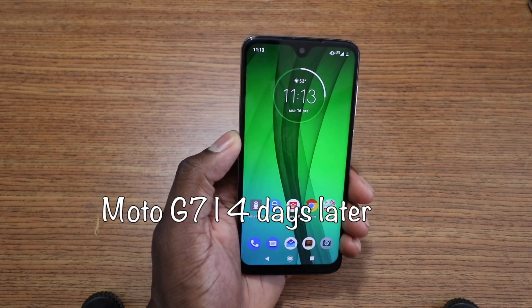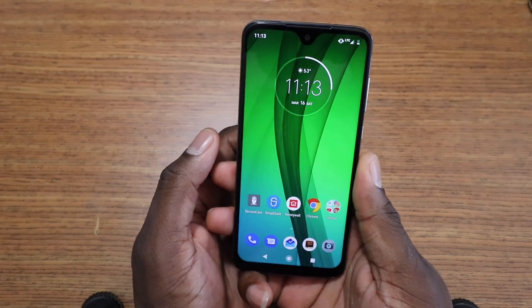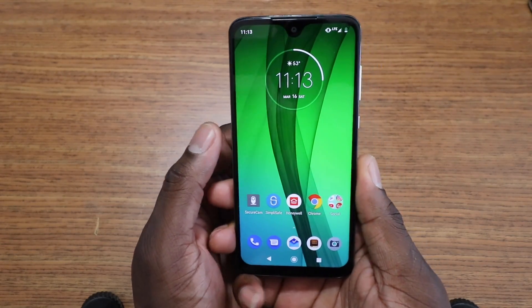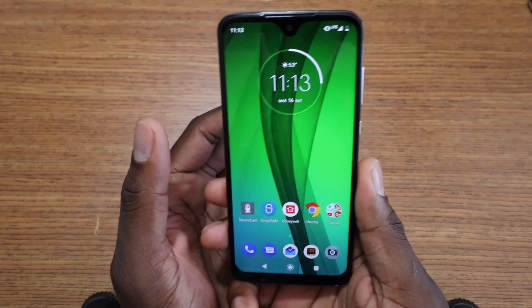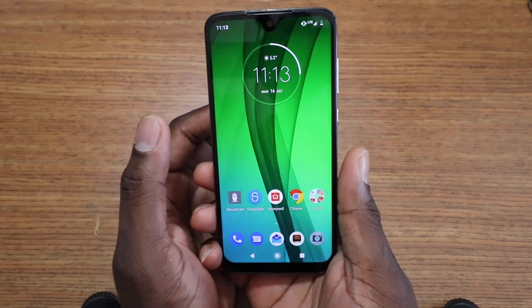Alright guys, welcome back to another video. It's your man Jay, and it's been four days or so with the Moto G7. I'm really loving this phone. So I'm going to go ahead and jump into talking about the battery, because that seems to be something that people really enjoy listening to.